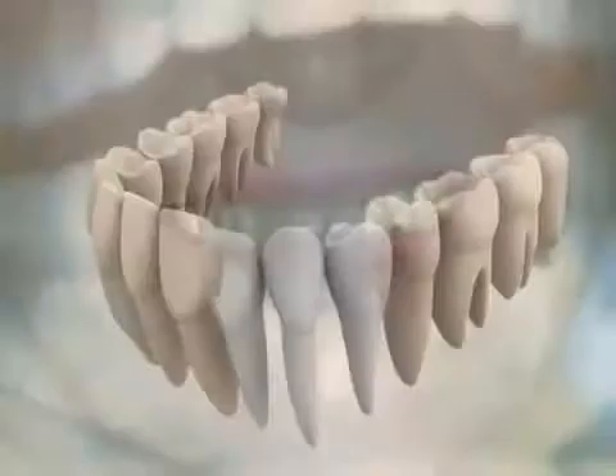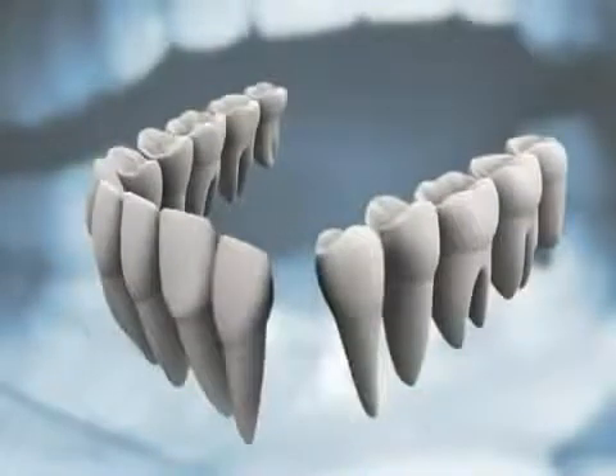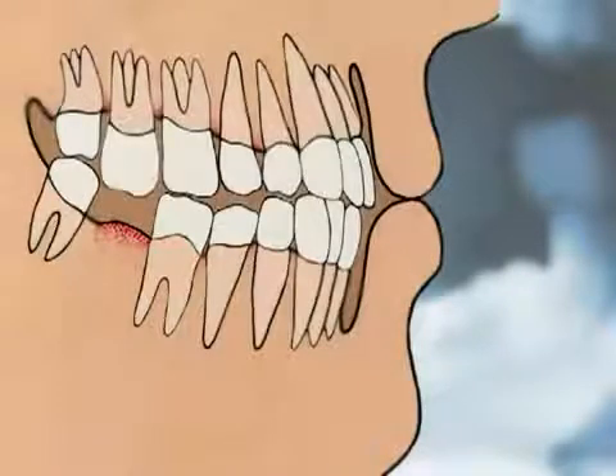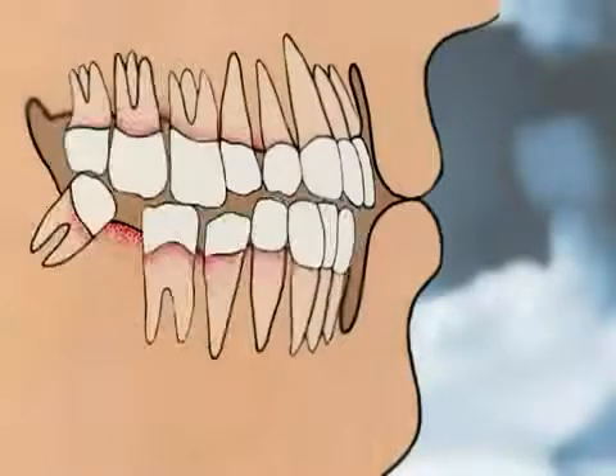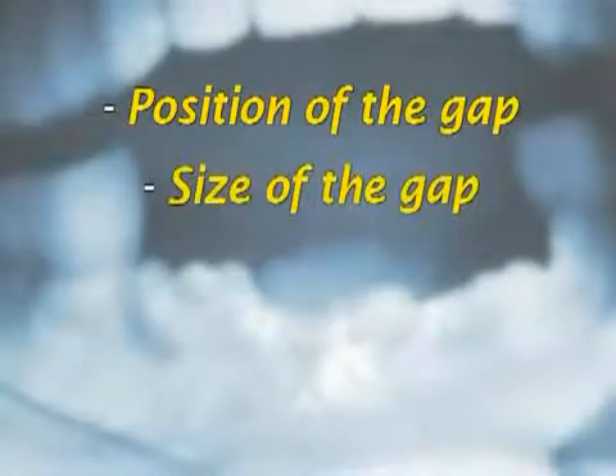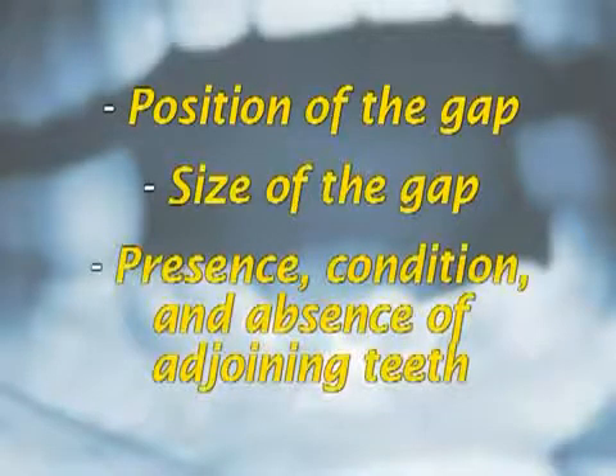The appearance of the front teeth and the smile can deteriorate. Teeth adjacent to spaces may drift and tilt into them. Teeth in the opposite jaw over the space can grow longer because there is no opposite tooth to bite against and keep it in place. The bite can be affected and the front teeth can be forced forward. The methods of replacing teeth are determined by the position of the gap, its size, and the presence, condition, or absence of adjoining teeth.